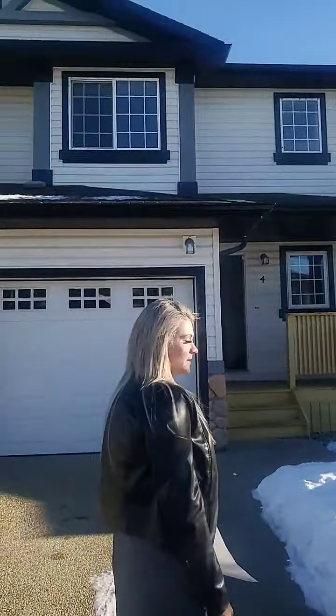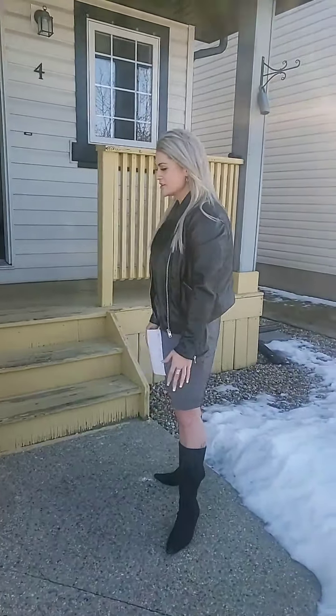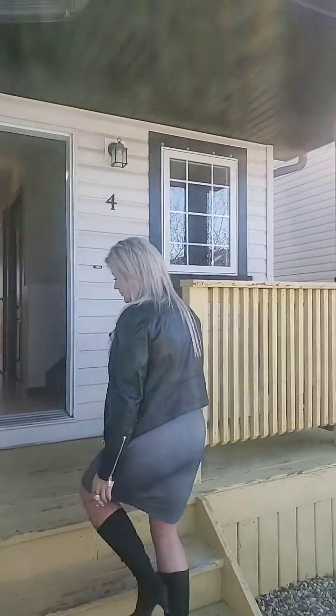Hi everyone, thank you for tuning in to our Live at Lunch. Today I'm at Fort Arthur Close in Red Deer. It is a half duplex, fully developed, so come on in and let's take a look. This is a pre-inspected home for peace of mind of the buyer and the seller, so you know exactly what you are purchasing.